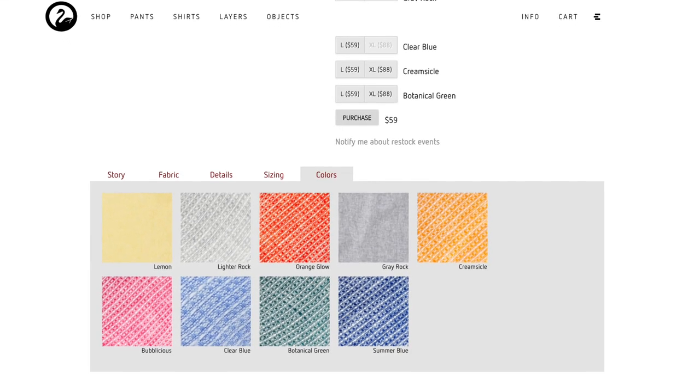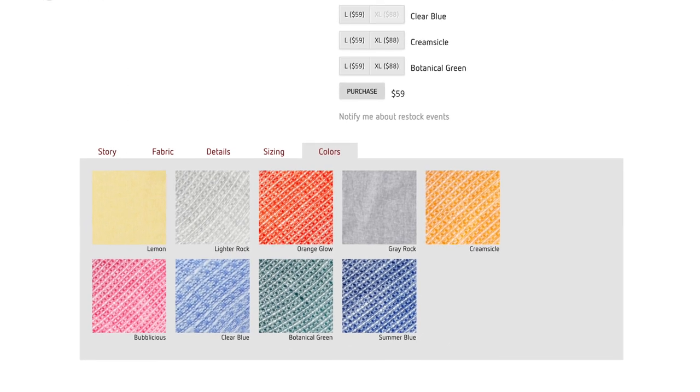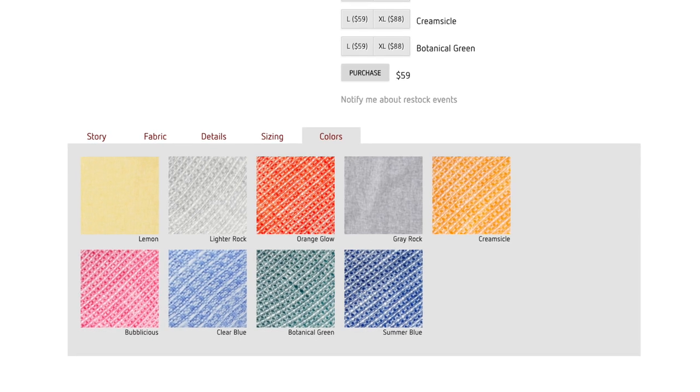One more thing worth noting is that the Outlier Grid Linen Towels come in nine interesting colors as well. Overall, a really nice packable towel that really lives up to being the perfect beach towel. Thanks very much for watching. Be sure to leave a comment down below which kind of towel you use when you're traveling or that you would suggest for others to use, and be sure to stay subscribed to keep up to date with future videos.